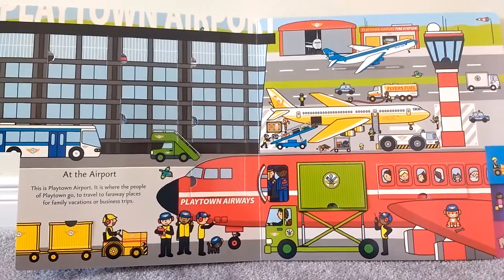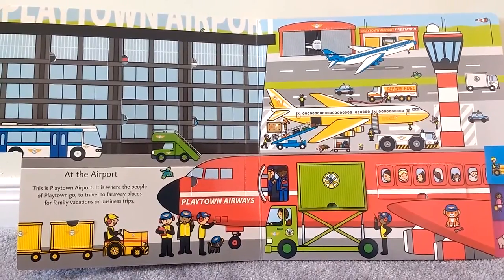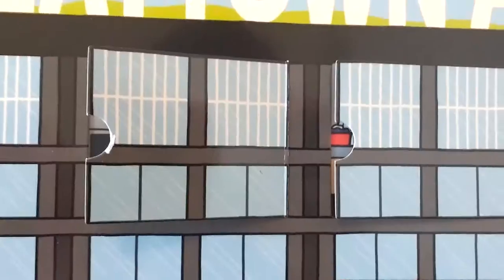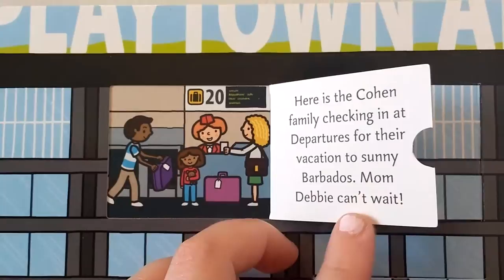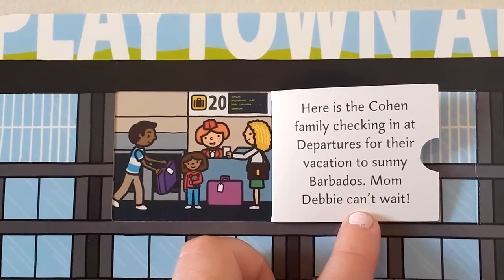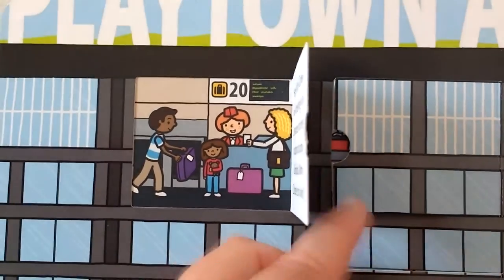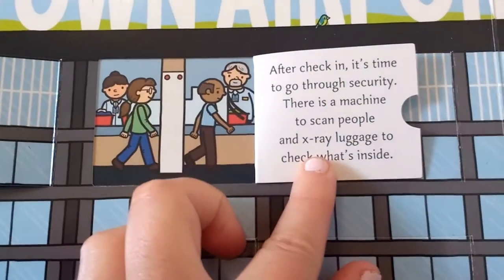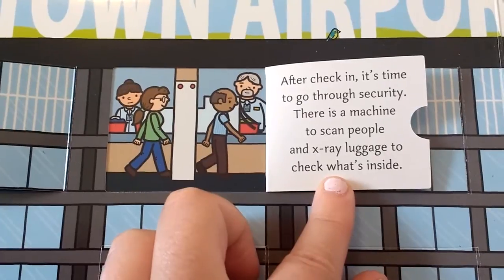Playtown Airport. At the airport, this is where the people of Playtown go to travel to faraway places for family vacations or business trips. Here is the Cohen family checking in at departures for their vacation to sunny Barbados — mom Debbie can't wait. After check-in, it's time to go through security. There is a machine to scan people and x-ray luggage to check what's inside.